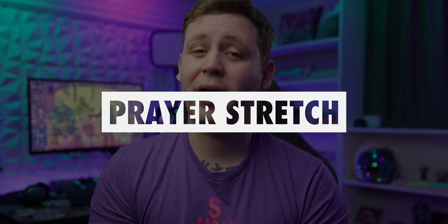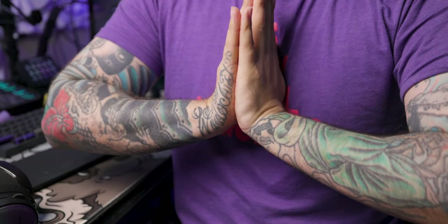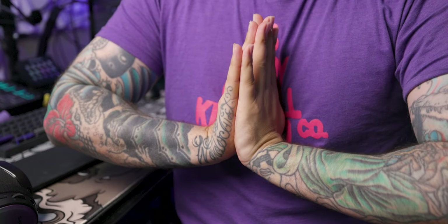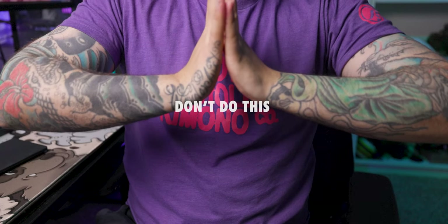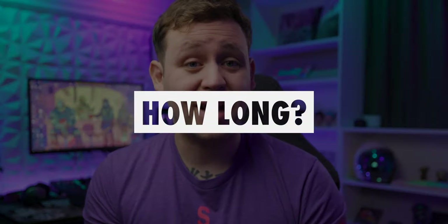The second stretch doesn't require any extra assistance, and it's actually really easy to do. It's called a prayer stretch, and it's performed by bringing both of your hands together as if you were praying and moving your hands down while keeping your palms connected. If your hands begin to come apart, it may seem like you're going further and getting more of a stretch, but you're not — so don't do that.